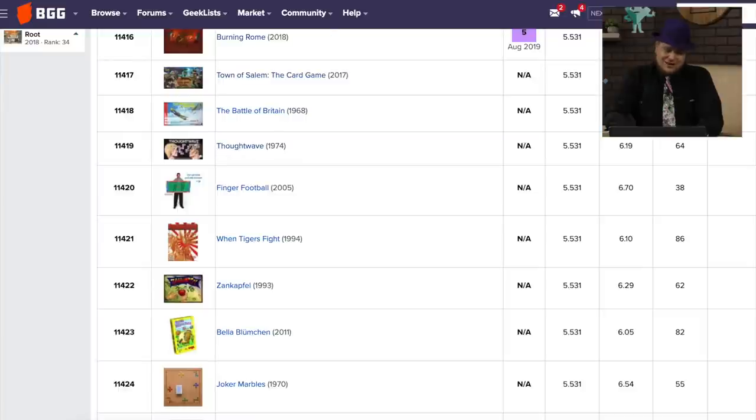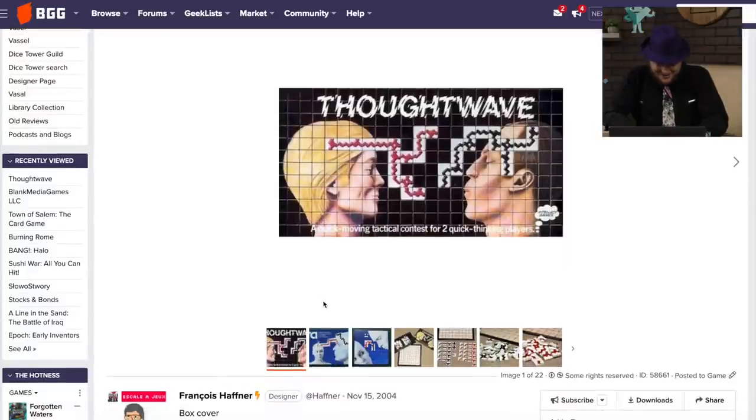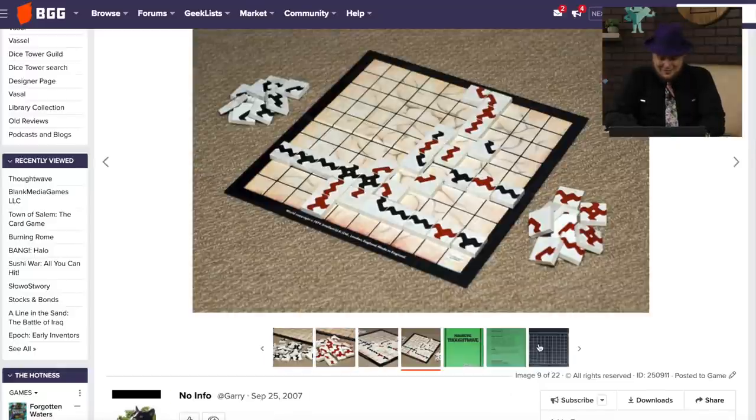Thought Wave — I've got to take a look at this one from 1974. Look at that — these people's thoughts are almost meeting. What's the one guy doing? Is he about to spit? I love that cover. Well, that other cover's even worse. It's probably an abstract strategy game where you're just trying to move these lines across the board. Yeah, that cover just cracks me up. The game might be fine.